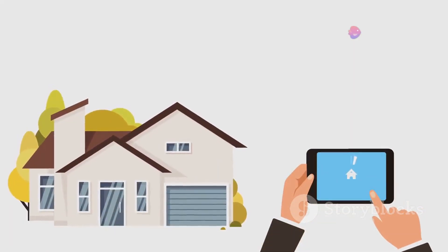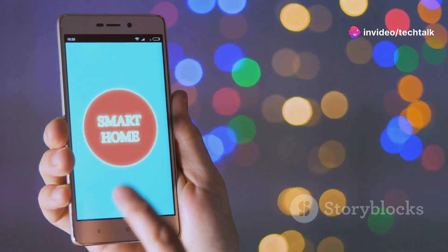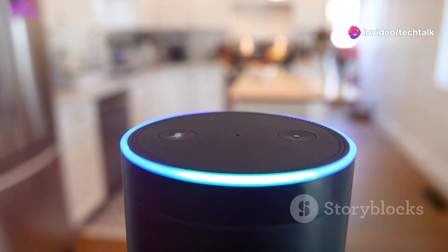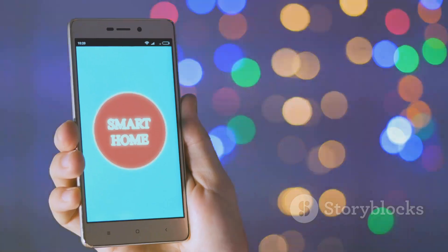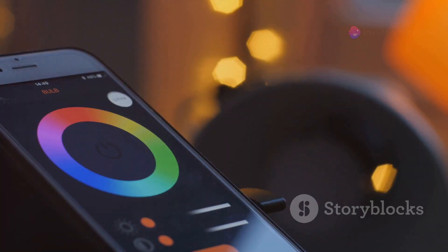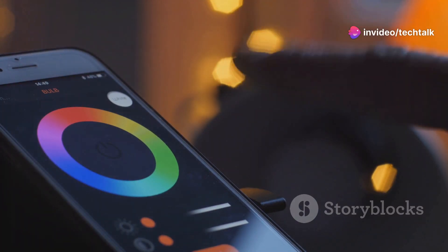Most smart bulbs work with popular platforms like Google Home, Amazon Alexa, and Apple HomeKit. This means you can control your lights with your voice or an app. Integration is key to unlocking the full potential of smart lighting.